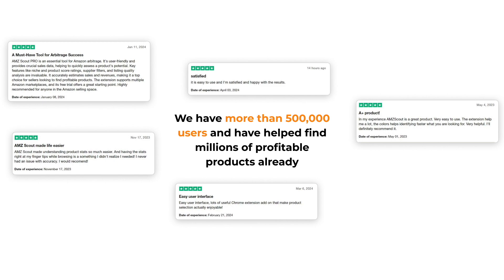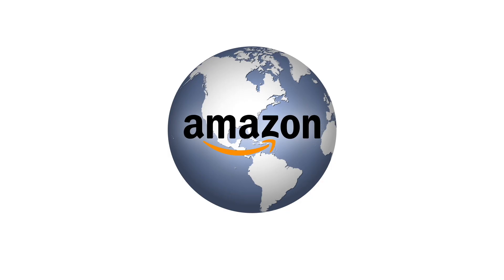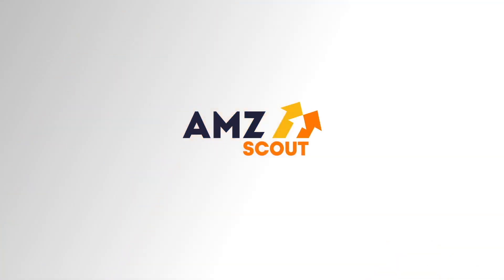AMZ Scout has hundreds of thousands of Amazon users, and the excellent reviews speak for themselves. AMZ Scout is more than just tools — it's a community of dedicated professionals who work to create a better future for Amazon sellers. The accuracy of our tools has been tested. Six- to seven-figure Amazon sellers trust our data and recommend AMZ Scout. Try it for free. Live your best life with AMZ Scout.